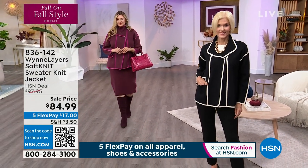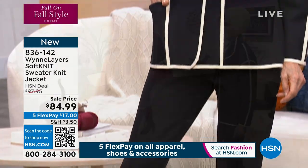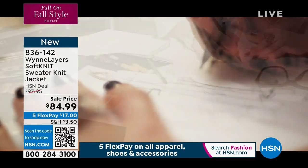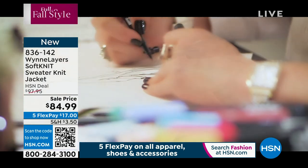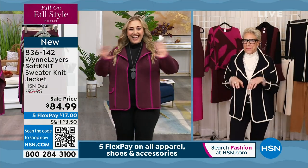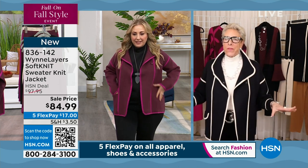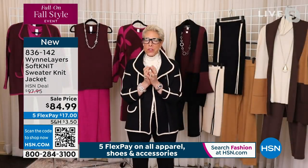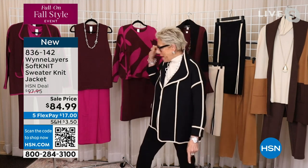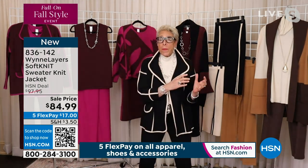This soft knit sweater jacket is available in two color choices. It has a matching tank and skirt. We're going to introduce Marla Wynn, who we'll see sketching and showing how the magic happens, then live in her closet throughout the show. Marla says she just watched Maddie's show and is blown away by that pink fuchsia blazer — she'd grab it right now and put it with any of her burgundy or fuchsia pieces. It's amazing how certain colors just hit the market.